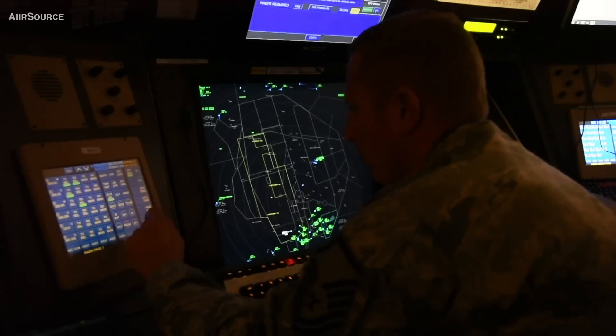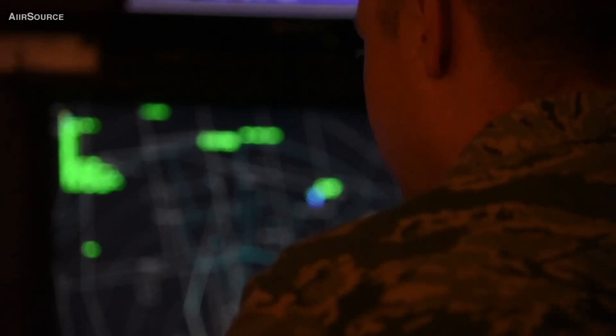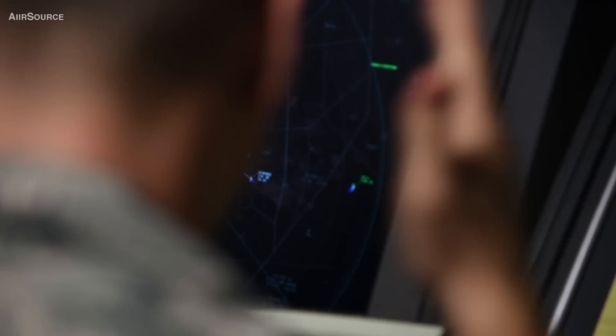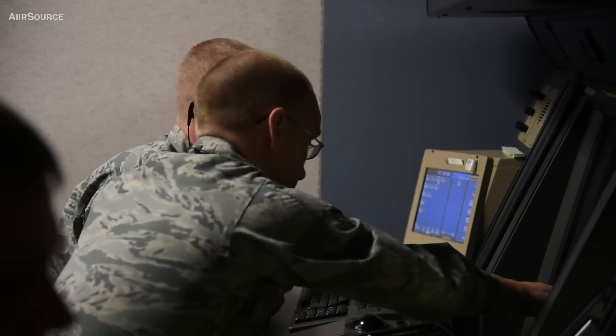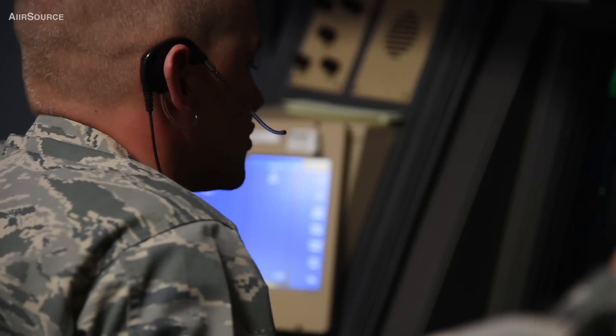My favorite part of the job is actually being able to do the job. A primary focus of air traffic control is always training somebody else, so when you actually get into a position and get to work it yourself, it's probably the best part. It gets extremely frustrating whenever somebody's making the same exact mistakes over and over again, so you learn to have patience when training people to become air traffic controllers. But it's very rewarding whenever they finally get something right and become certified in a position.